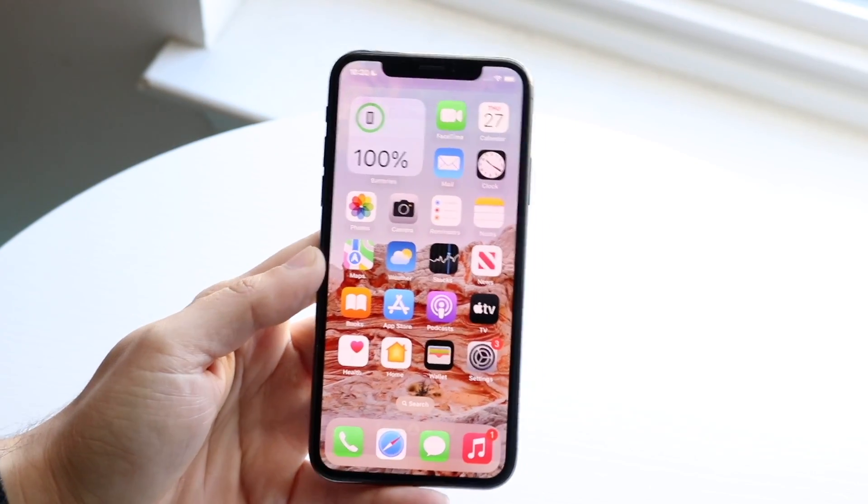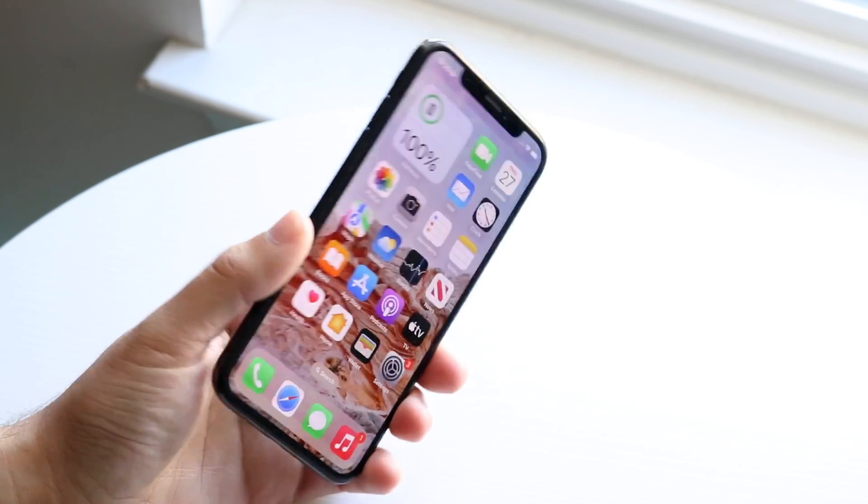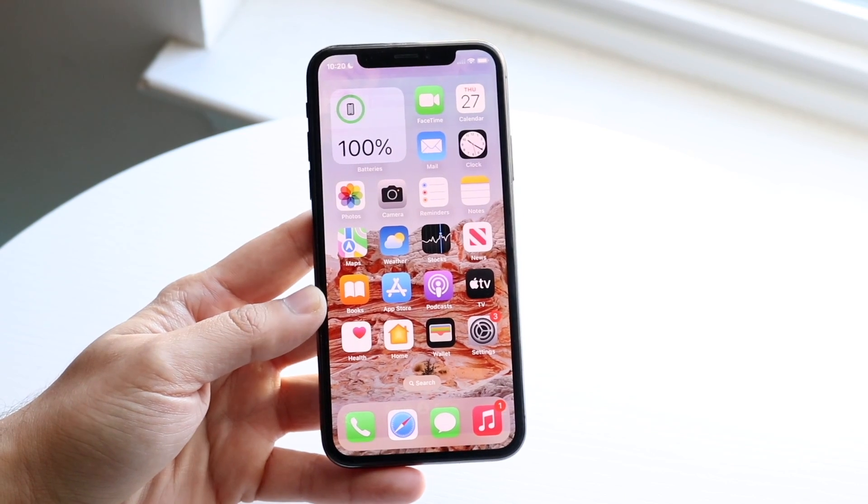Hello everyone. I went ahead and installed iOS 16.2D beta on the iPhone X. I wanted to take a look at basically what the new features are and when it comes out, if you should go and install it.